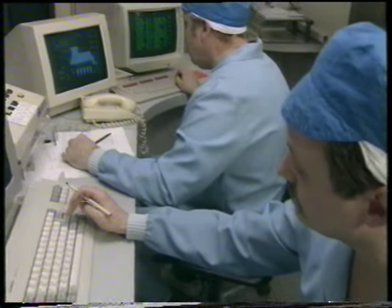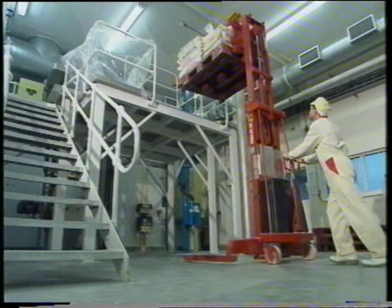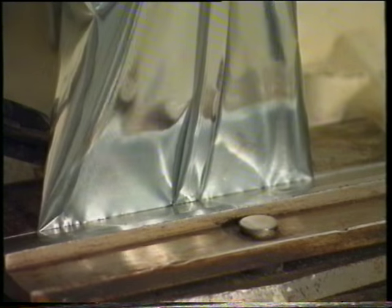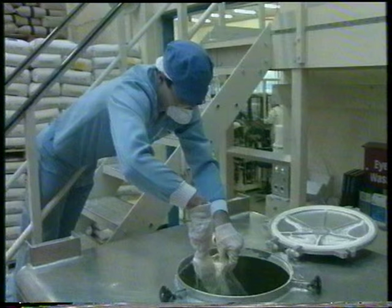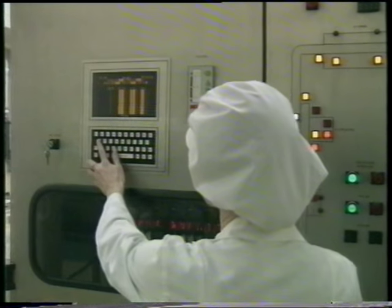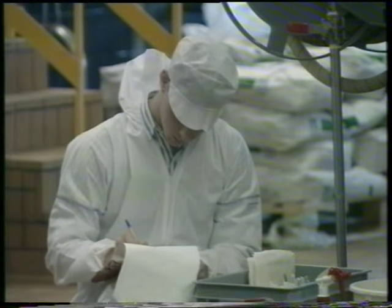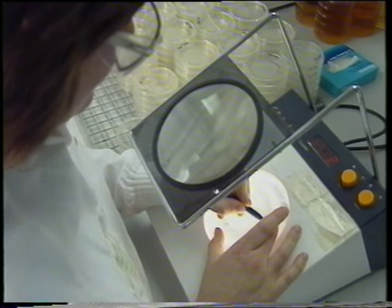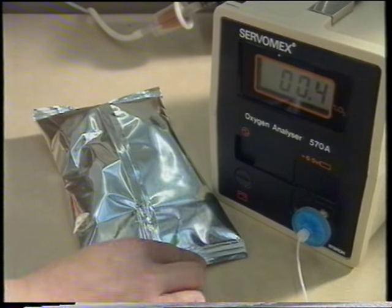The consistent production of such high quality products requires a degree of sophistication and control unequaled in food manufacturing. Over three hundred employees ensure that the Farley's factory maintains its efficiency and product quality. All materials entering the factory are of the highest quality and strict hygiene controls are enforced at all stages of manufacture. Before any ingredients are used, they are tested for purity and quality to make sure they match Farley's exacting standards. Checks are carried out at regular intervals to ensure that consistently high standards are maintained throughout the whole manufacturing process.